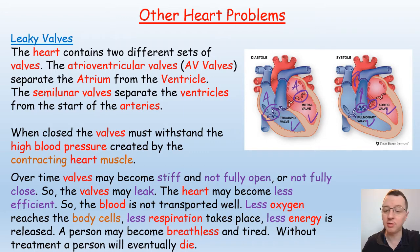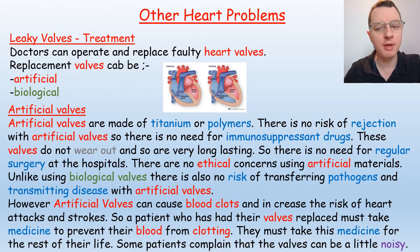Without treatment a person will eventually die. There are two main forms of treatment for leaky valves. Doctors can operate and replace the faulty heart valves — either artificial or biological. Artificial valves are made of titanium or polymers; there is no risk of rejection so there's no need for immunosuppressant drugs. These valves do not wear out and are very long lasting, so there's no need for regular surgery.